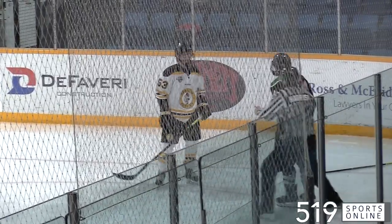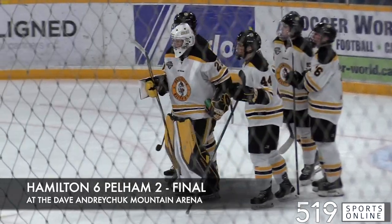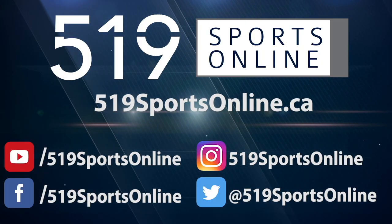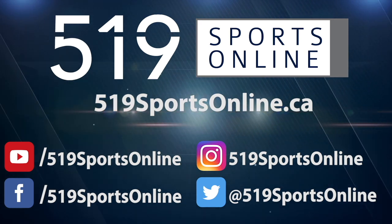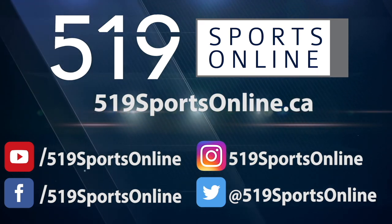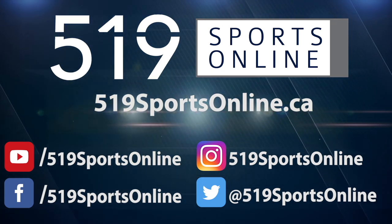When it was over, Hamilton picks up the victory. They beat the Panthers — 6-2 is the final on Thursday night. For more highlights, visit our website 519sportsonline.ca. Be sure to subscribe to our YouTube channel and follow us on Facebook, Instagram, and Twitter.